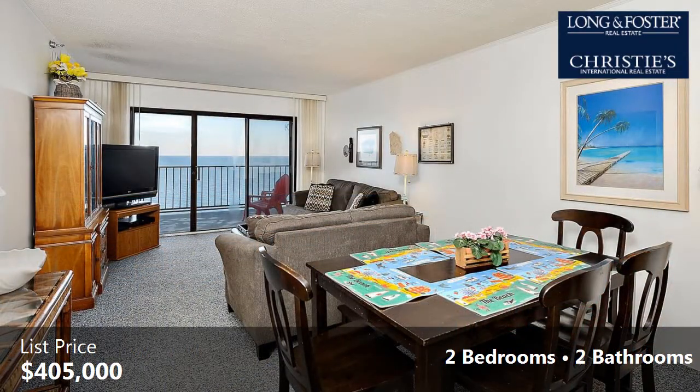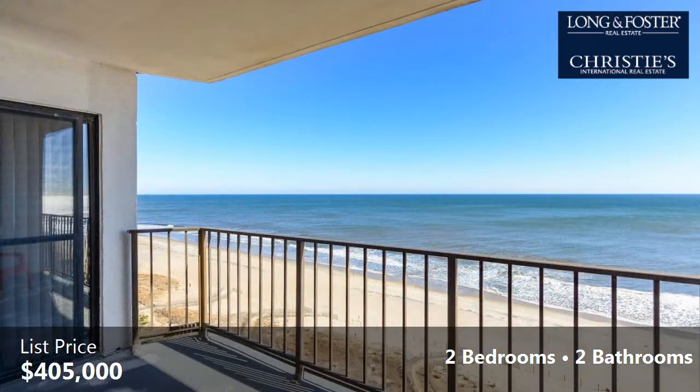Interior features of this property include an open floor plan, a heat pump, and an elevator.